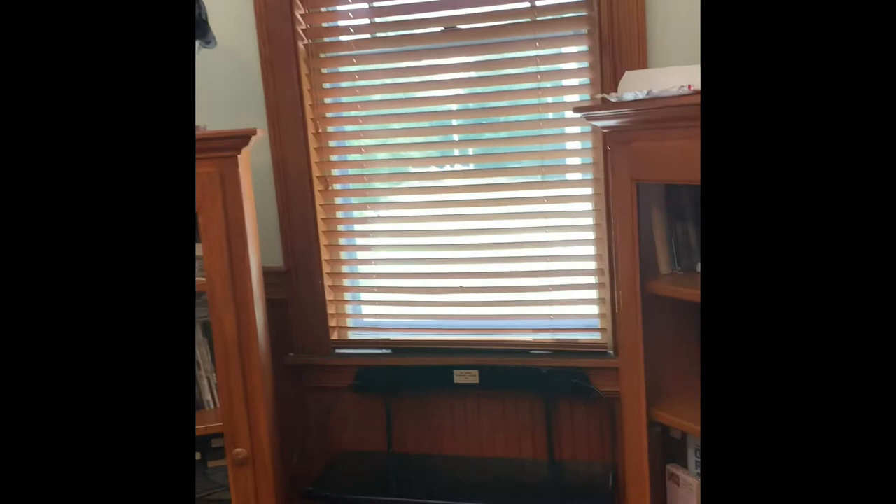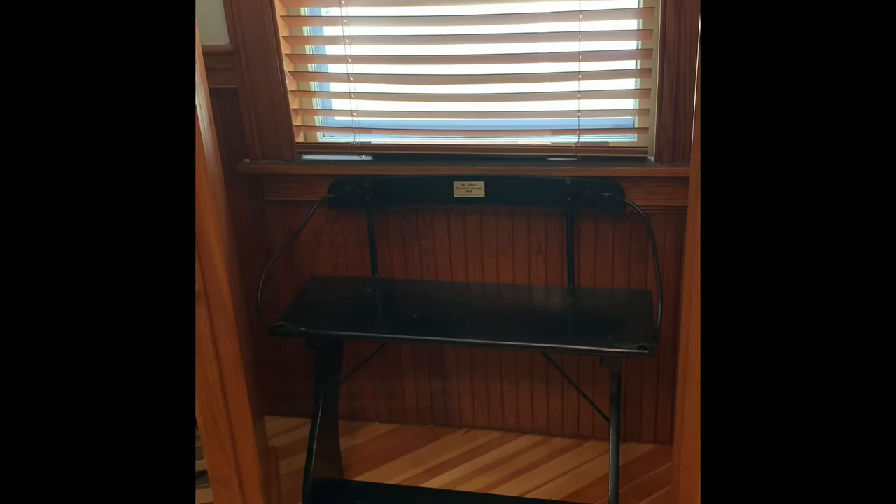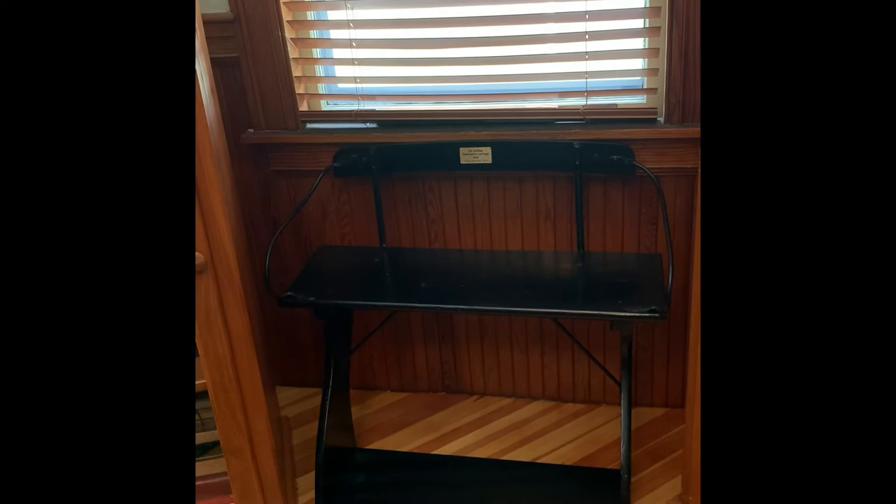In the corner here is a buckboard, which Don Brown refinished. This was donated by Cali Light Hall. It is Dr. Emerson's buckboard.